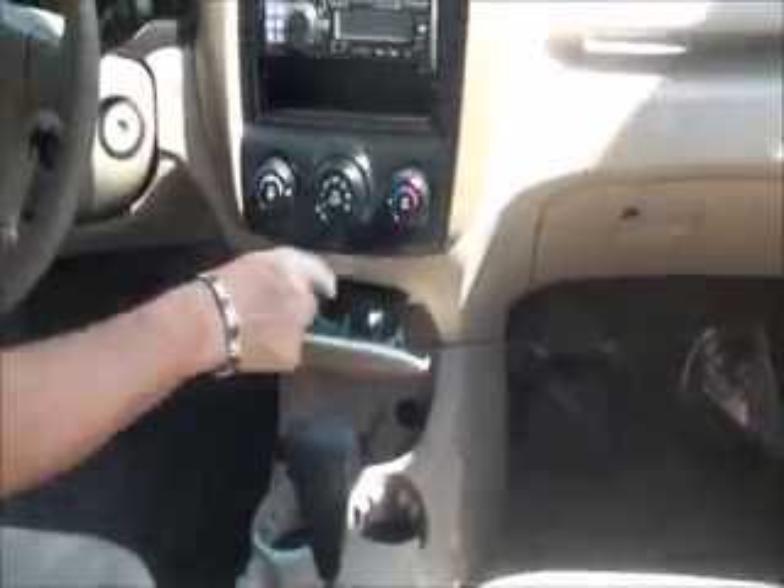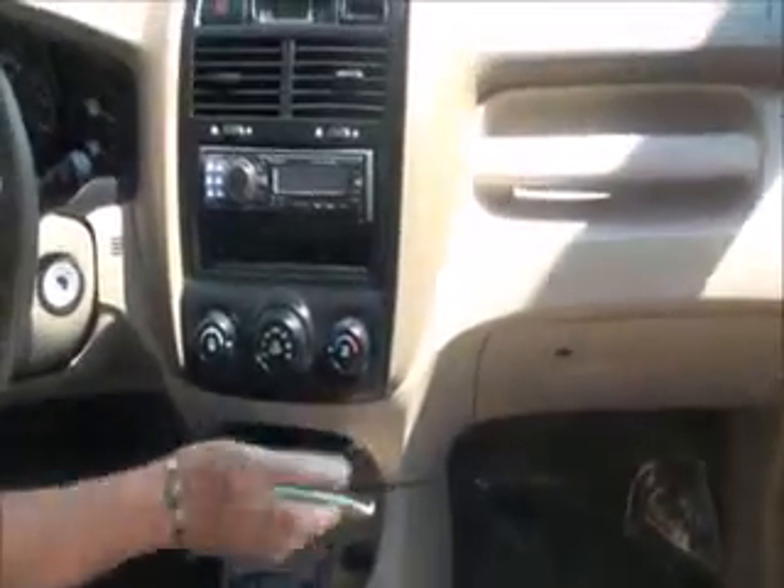Automatic transmission with sport mode, cup holders, power outlet, ashtray if you're a smoker — it's never been smoked in and doesn't smell like smoke.